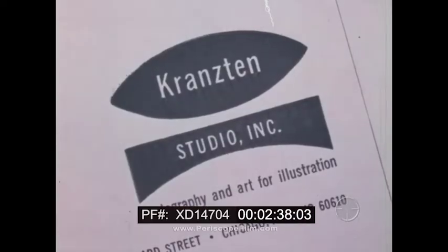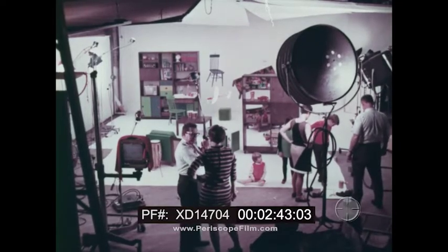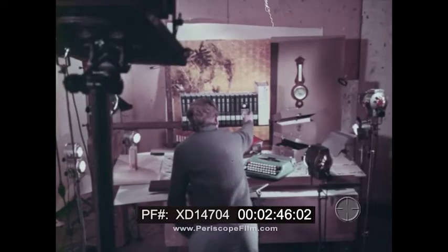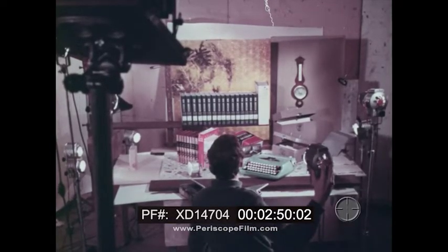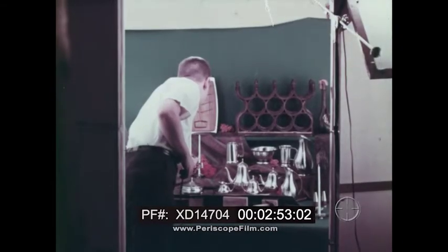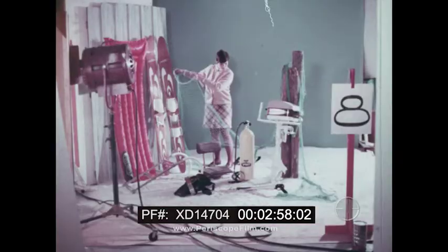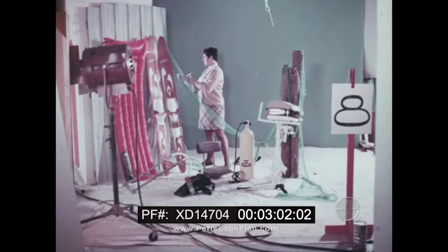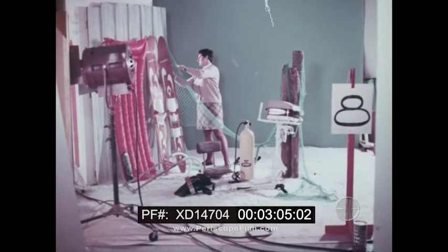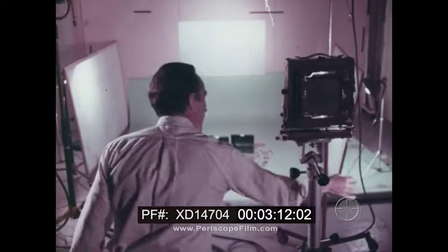There's a different world in the commercial studio. Every conceivable kind of setup is typical of the work that passes through here. These are actual scenes of what we found in one day at Cranston Studios in Chicago. These shots will wind up being used in just about everything that's printed or reproduced. They have to sell programs, ideas, products, and they have to be good in every respect.